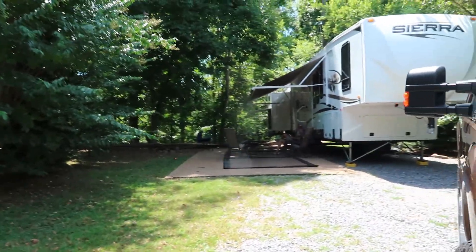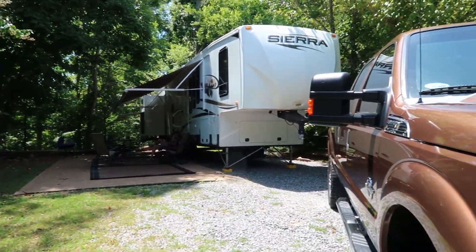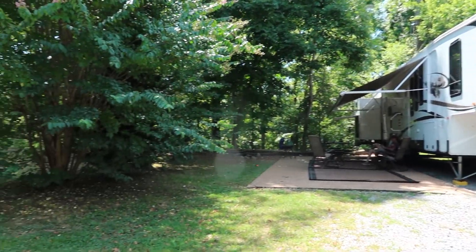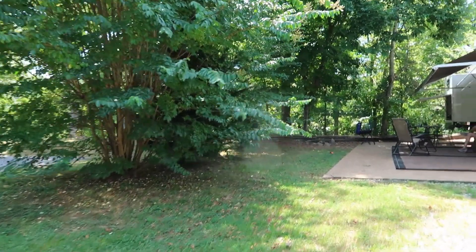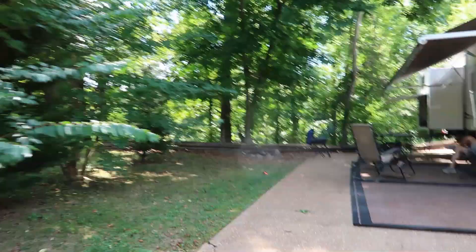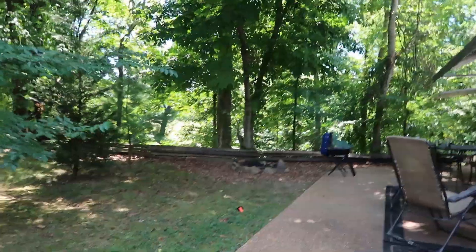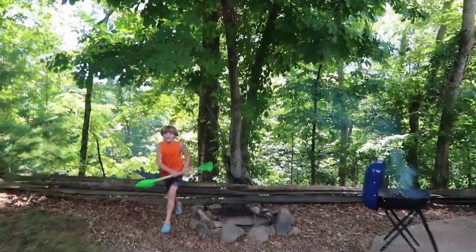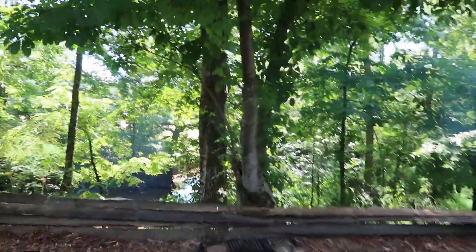This is our site number one. The creek is back behind us. We pulled up on the right and headed to the stands — but no fish yet!